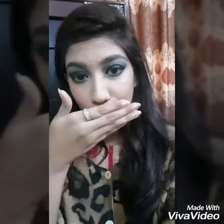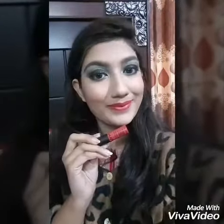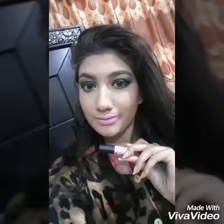Now the fourth shade is called Amsterdam — it's a very beautiful coral pink shade and I really like it. And this is shade number five, called Sydney. I really don't like this shade.